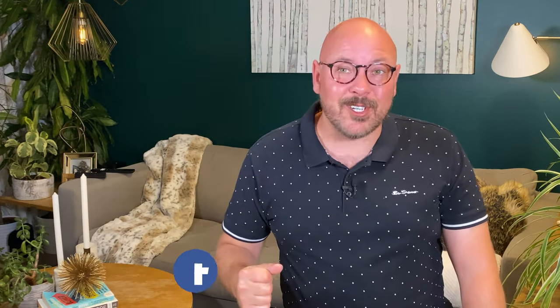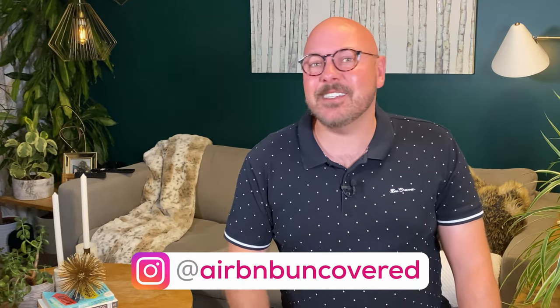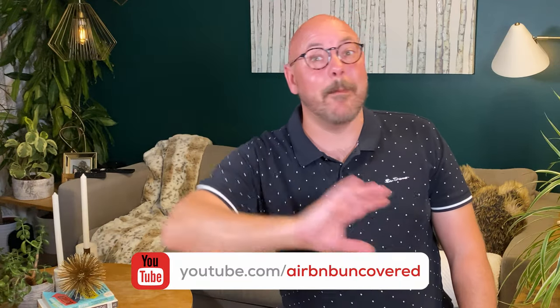Welcome to another episode of Airbnb Uncovered. I'm Matt, the creator of Airbnb Uncovered and an Airbnb trainer and coach. On this channel, I uncover all of the insider host strategies so that you can earn more, get a fully booked calendar, and grow your Airbnb business to mind-blowing levels. There's no fluff here, just real advice that actually works for me — a 48-time super host who's hosted over 3,500 guests and earned millions on Airbnb.